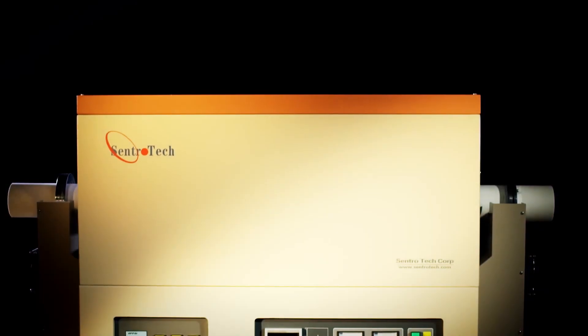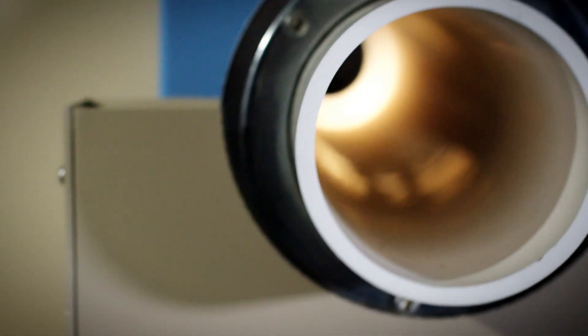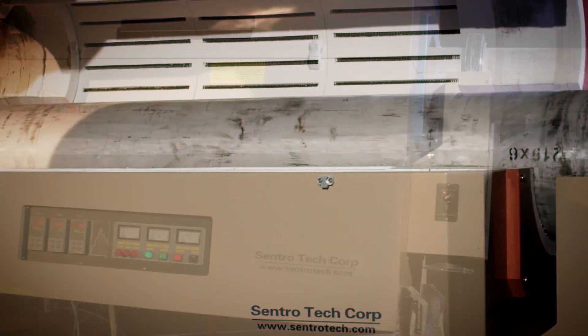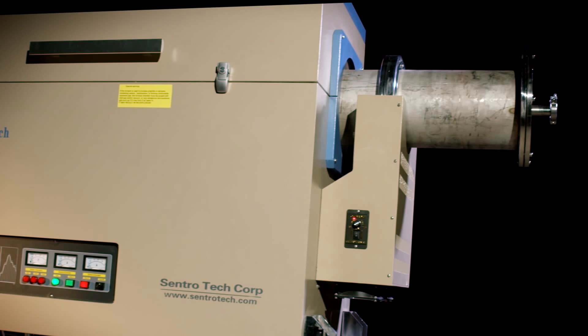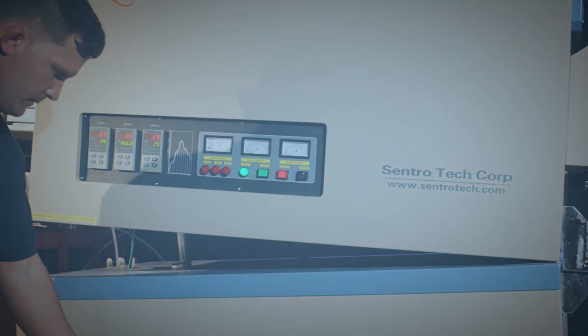Centrotec's line of high temperature rotary furnaces process powder and granular materials using our special ceramic rotary tubes. Built to deliver superior energy efficiency and temperature uniformity throughout each cycle, all of our rotary furnaces are available in customizable straight or tilting configurations.